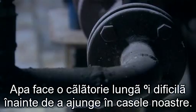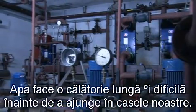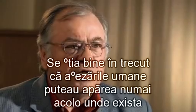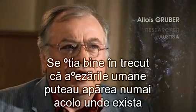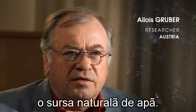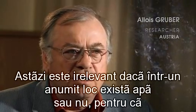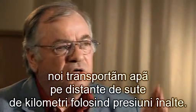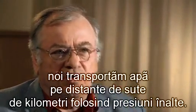Water makes a long and difficult journey before arriving in our homes. It used to be common knowledge that settlement could only occur where there was a natural source of water. Today, whether or not there is water in a place is of no importance, because we transport water for thousands of kilometers using high pressure.